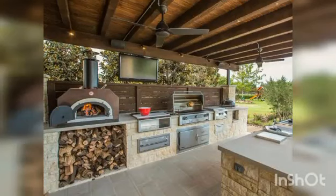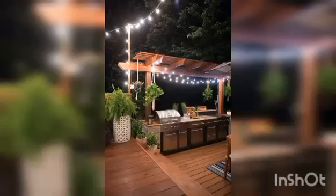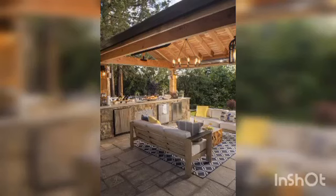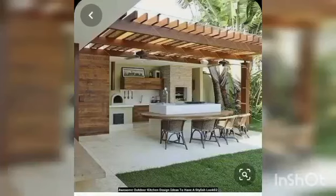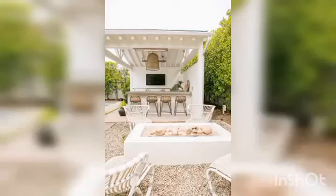Outdoor kitchen appliances and materials should be durable and designed to withstand the elements. Plan your outdoor cooking space layout with the following outdoor kitchen ideas, which include the space built for entertaining guests. In a grand-style home, the owner can grill up dinner in the luxe outdoor kitchen and then gather the party around a large dining table nearby.